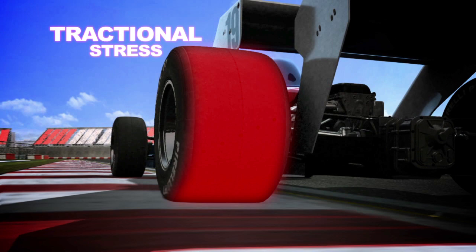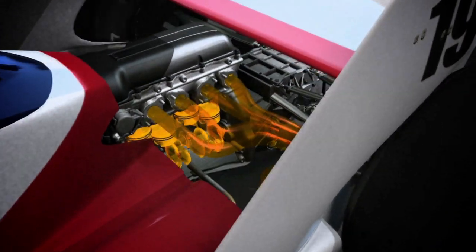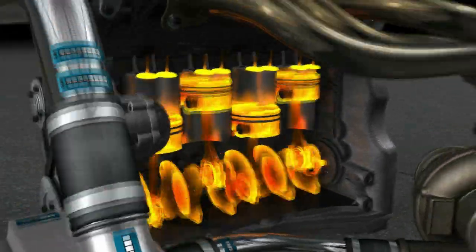Problems with traction and wheelspin often experienced in qualifying were eliminated by the external layer of softer rubber, allowing teams to make full use of the wide range of turbo settings that were available at the time for both qualifying and the race.